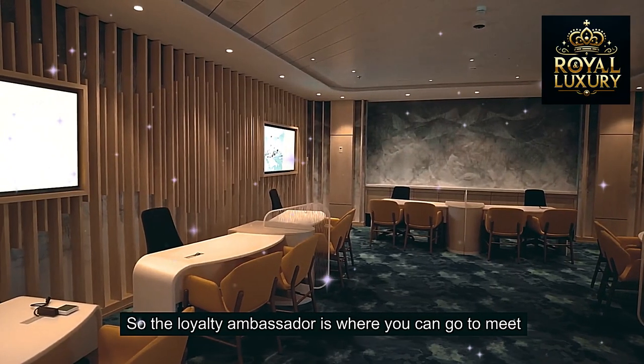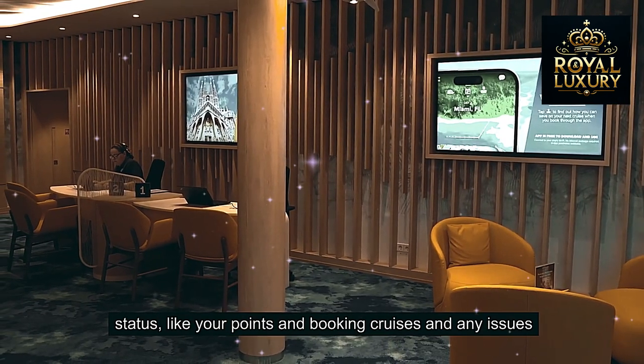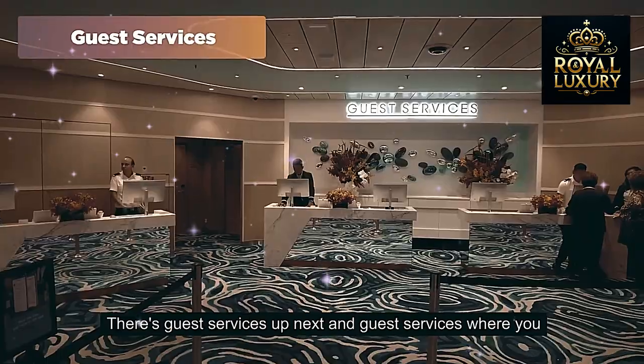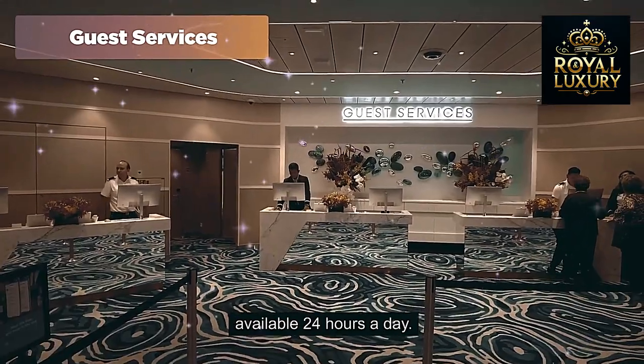The loyalty ambassador is where you can go to meet someone if you have a question about your loyalty status, your points, booking cruises, or any issues you might have on board. Guest services is available 24 hours a day if you ever have an issue.